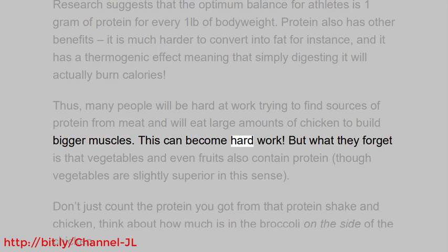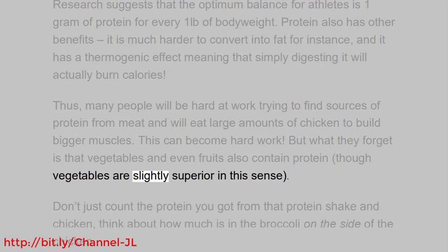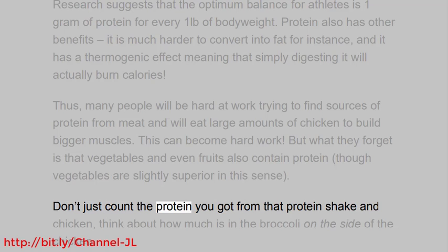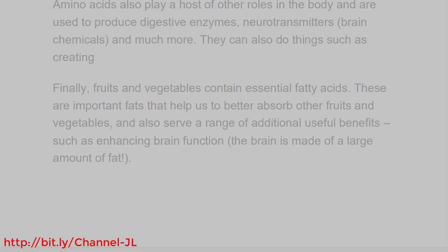This can become hard work. But what they forget is that vegetables and even fruits also contain protein, though vegetables are slightly superior in this sense. Don't just count the protein you got from that protein shake and chicken — think about how much is in the broccoli on the side of the chicken. Amino acids also play a host of other roles in the body and are used to produce digestive enzymes, neurotransmitters, brain chemicals, and much more.